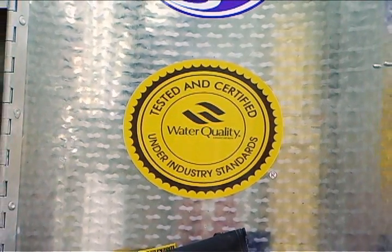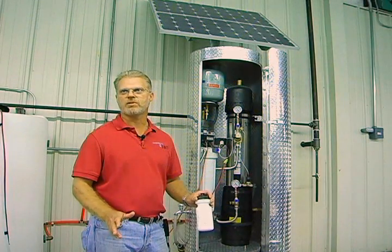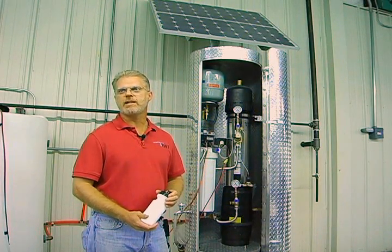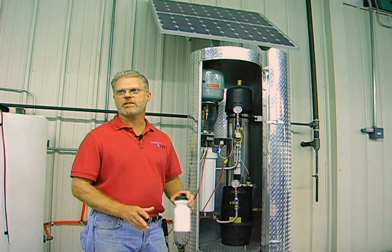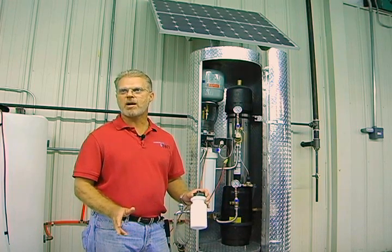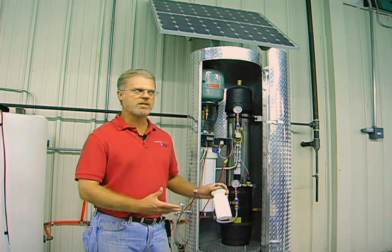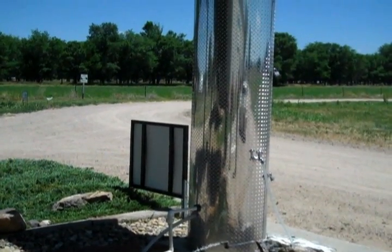The membrane technology we use is state-of-the-art anywhere in the world, and we thought it would be great to get this technology to the people of the world that need it the most — in developing countries. Our first several units went to orphanages, schools, hospitals, and clinics in developing countries where they didn't even have power, so they never dreamed about safe drinking water. Now with the SunSpring, they have safe drinking water and the power to run the water plant.